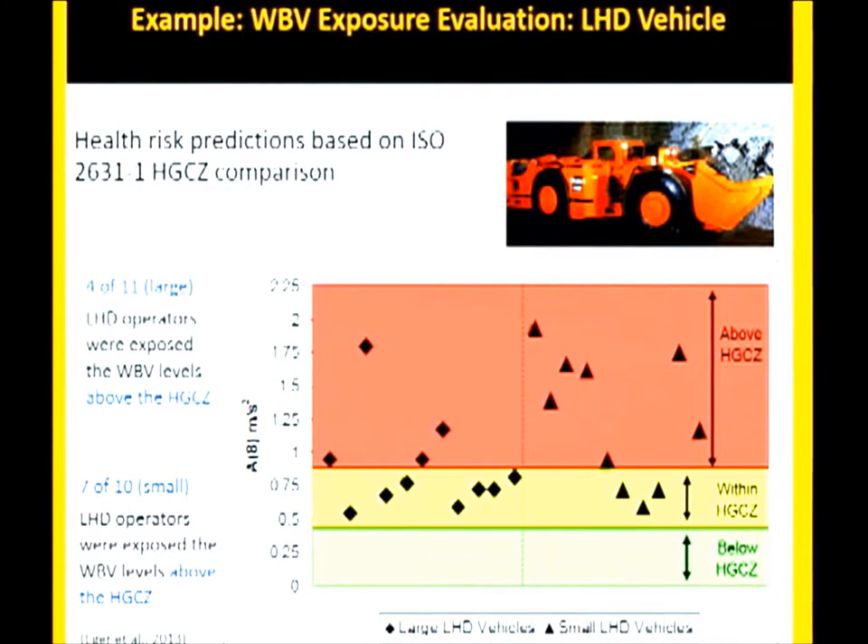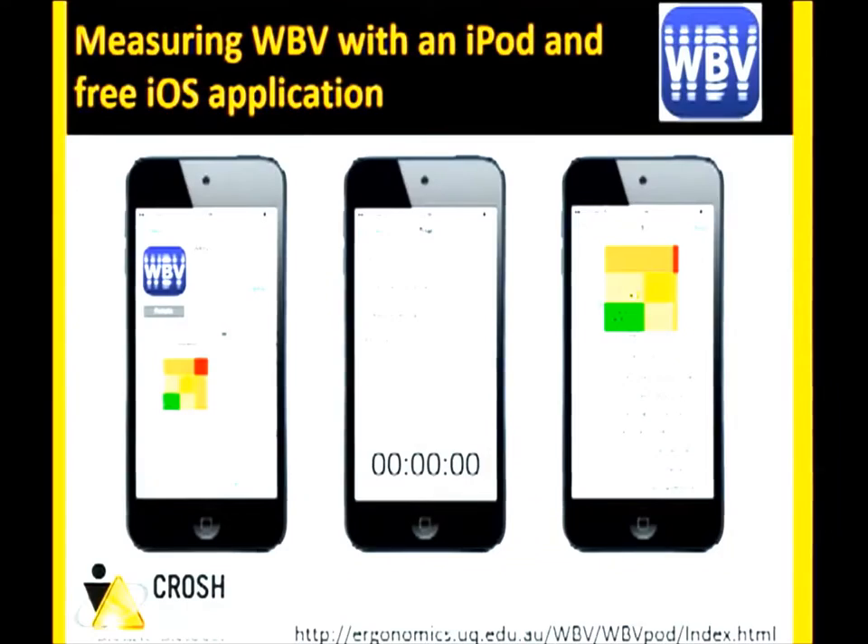Here's an example from a typical load-haul dump vehicle in mining. The A8 value — the eight-hour equivalent frequency-weighted RMS acceleration — is plotted against the health guidance caution zone: green is below, yellow is within, and red is above. Many of the samples we've taken over the years for load-haul dump vehicles show that operators are typically exposed either within the guidance caution zone or above, indicating that health risks like low back pain, neck problems, and gastrointestinal tract problems are likely.